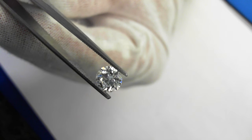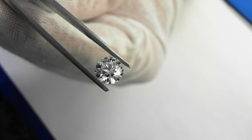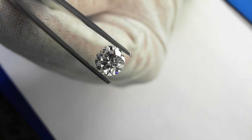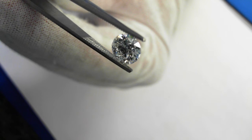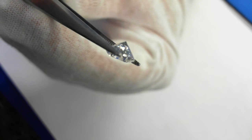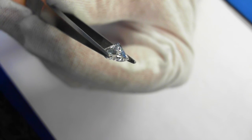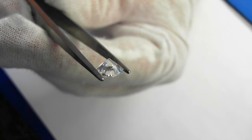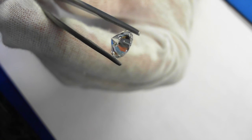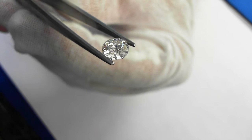Here we have a 1.61 carat E/VS1, cut grade is good, polish very good, symmetry good, fluorescence none. Surface graining is not shown in the comments. Very thin to very thick girdle — faceted girdle — and a 56 percent table.